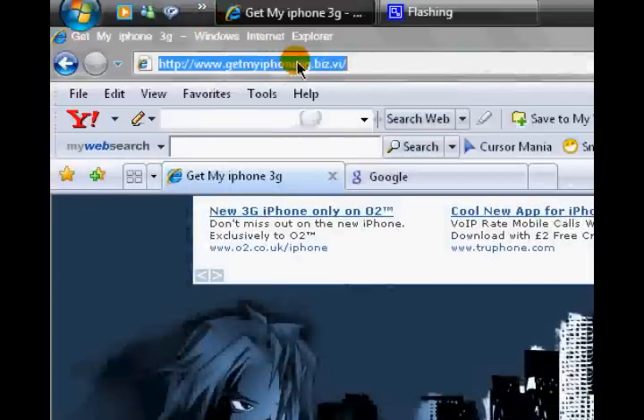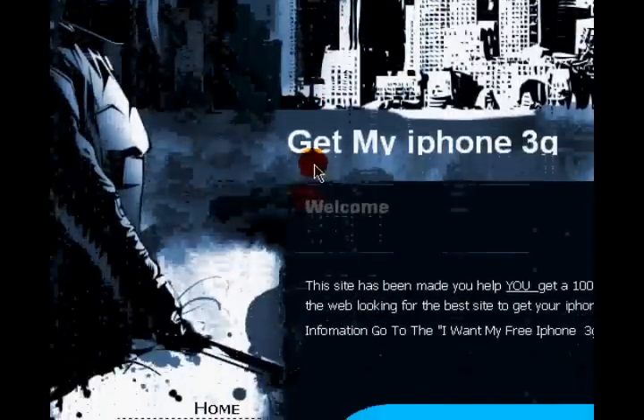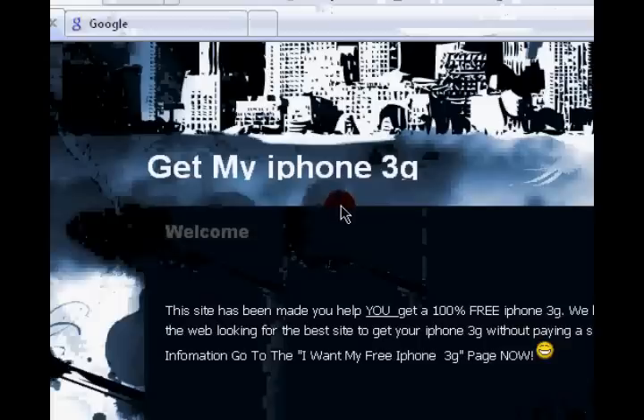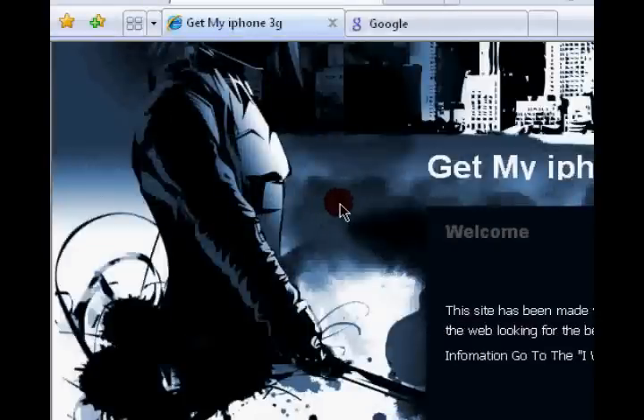I've found a website called getmyiphone3g.biz.vi — I'll put the link in the video description for you. What this website does is, regularly — I don't know whether it's weekly or monthly — they'll search the internet looking for the best website where you can get an iPhone 3G without spending any money at all.